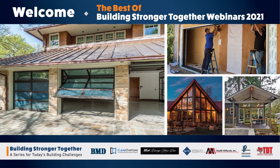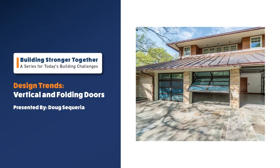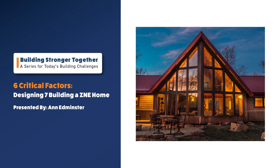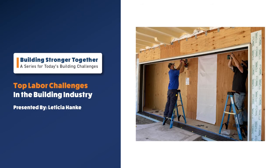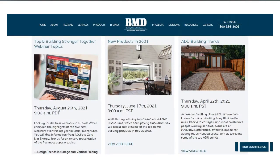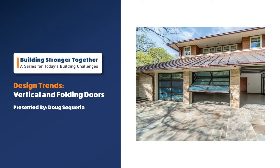Welcome, thank you for joining us today — another installment of our Building Stronger Together series. We've been doing this for about a year now, and what we thought we'd do is compile some of the best conversations we've had over the year in a 'best of' series. These are the ones that got a lot of great feedback. They're available in their entirety on the website — you'll have that link in an email after the webinar. Let's get started.